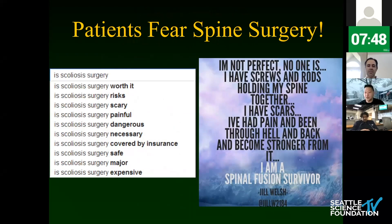Here's the problem. If you do a Google search and type 'is scoliosis surgery,' the auto-fill results are all about the horrible things — none of it talks about how great it is. There's a patient post that says: 'I'm not perfect. I have screws and rods holding my spine together, I have scars, I've been in pain and gone through hell and back' — she calls herself a spine fusion survivor. That's a compelling statement about what this panel does for a living every day.